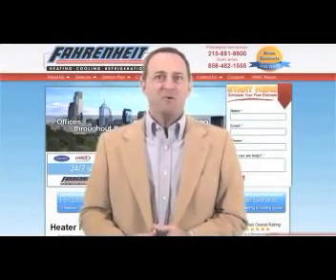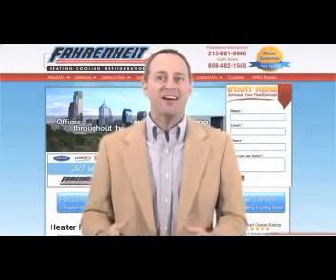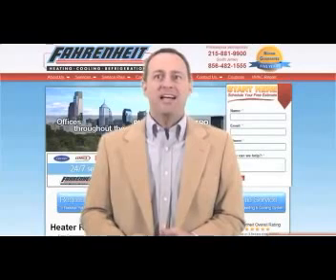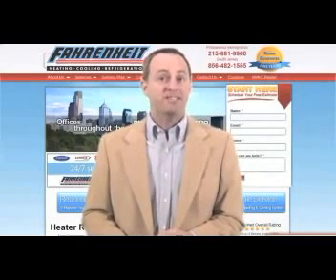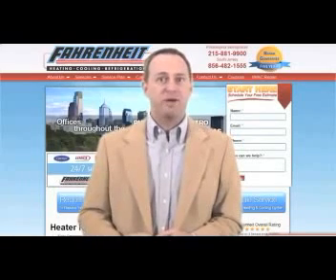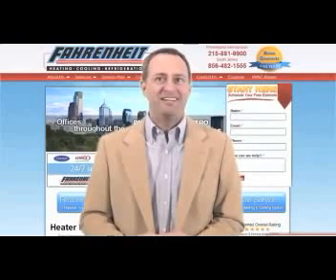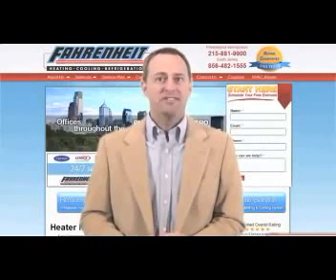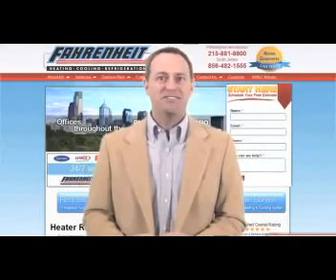Welcome to Fahrenheit Online. We've been the most trusted heating and air conditioning contractor in this area for years in the Philadelphia, Bucks and Montgomery County, and Cherry Hill, New Jersey areas. Now that your search for the best local AC and furnace repair and installation service is over, allow us a moment to put a little money back in your pocket with another installment of our special Did You Know Home Efficiency Tips series. Here's your latest Fahrenheit Home Efficiency segment.